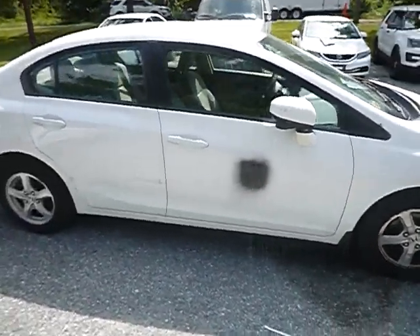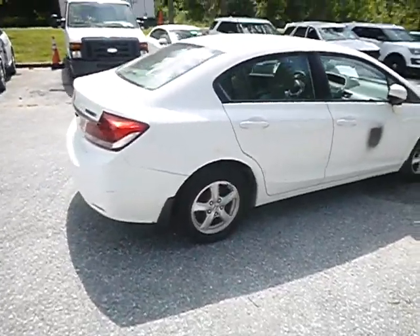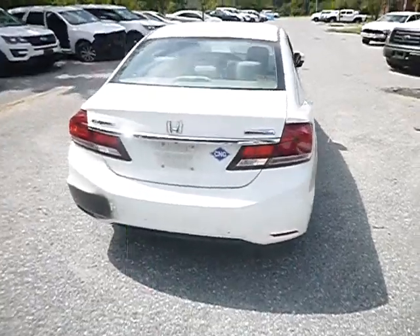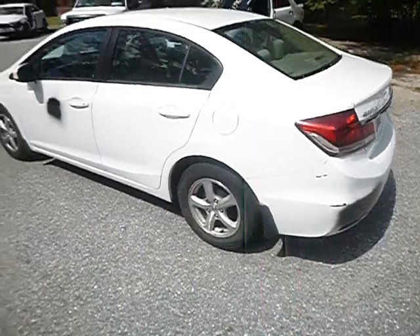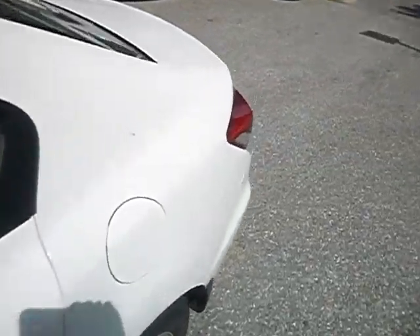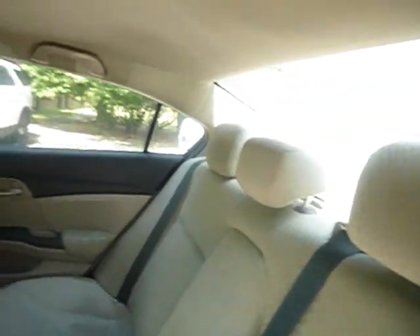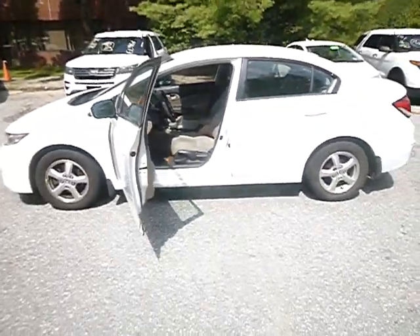I'm showing you a little bit of the outside of the vehicle, but please also view photos so you get a more detailed look at this vehicle. A little bit of the outside of the vehicle — bear with me.